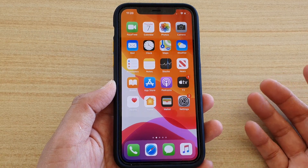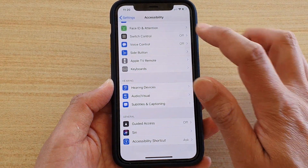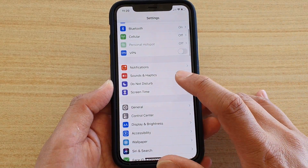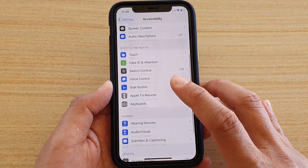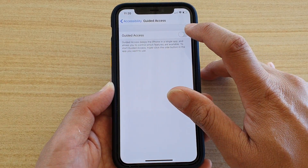To do so, first go back to your home screen and tap on the Settings icon. Next, tap on Accessibility, then scroll down and tap on Guided Access. Tap on Guided Access at the top to turn it on.